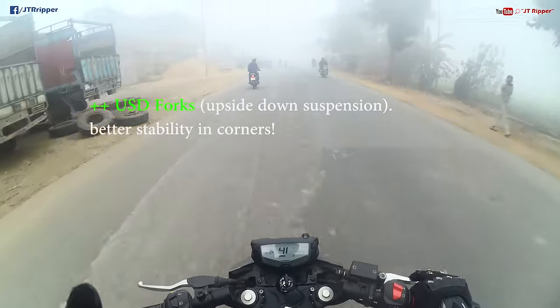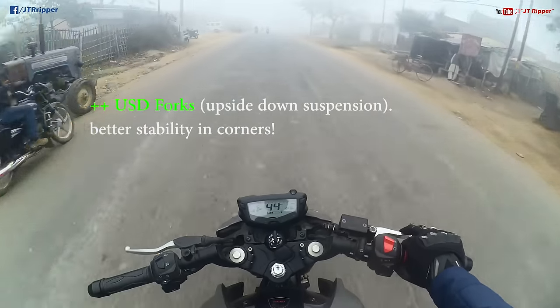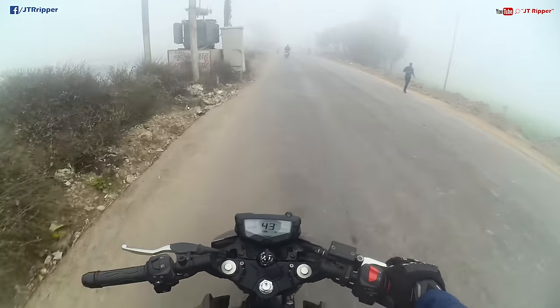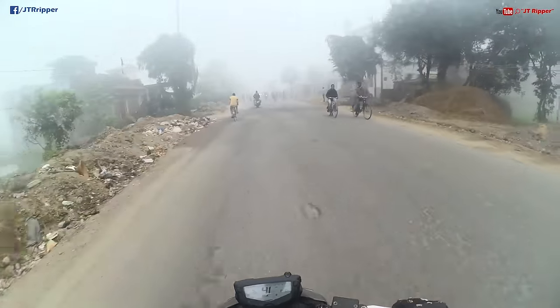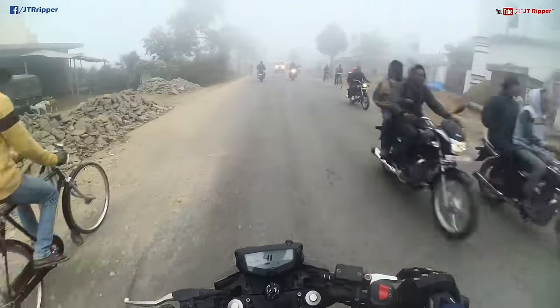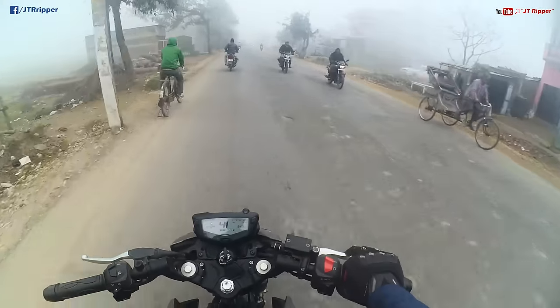They are giving upside-down forks — proper race-spec suspension on the front. The filter box frame, which we all loved in Version 1 and Version 2, is coming to Version 3 as well. Even the R3 doesn't have a filter box frame, so that's a proper racing feature.